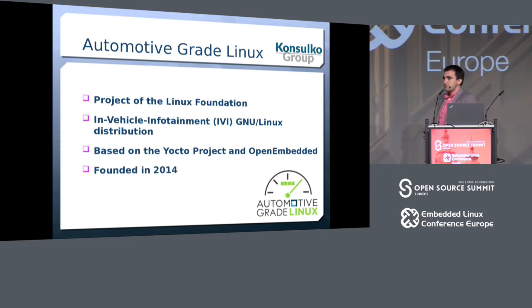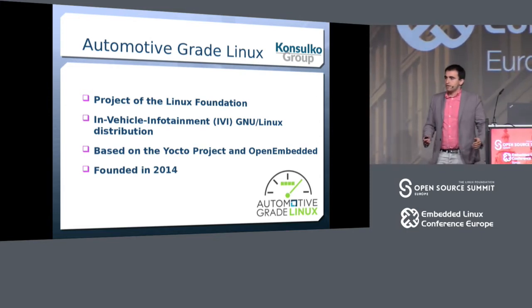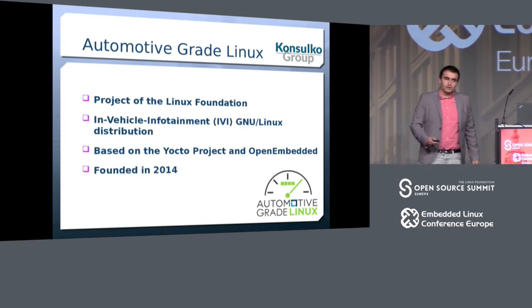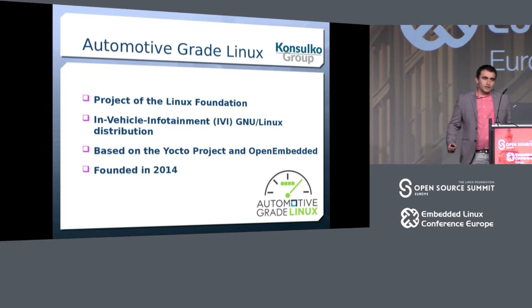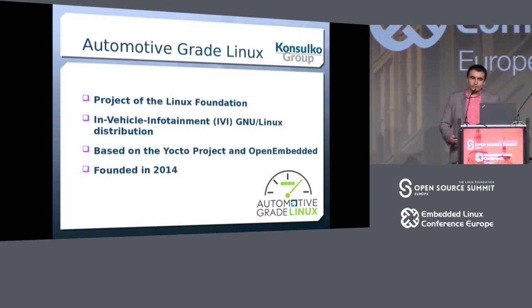How many of you are familiar with automotive-grade Linux? Can you raise your hands if you have been involved — developing applications or as platform developers? I hope I'll inspire you to contribute more code and use more automotive-grade Linux.